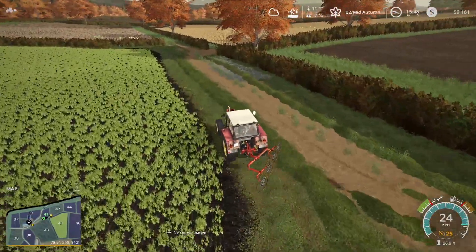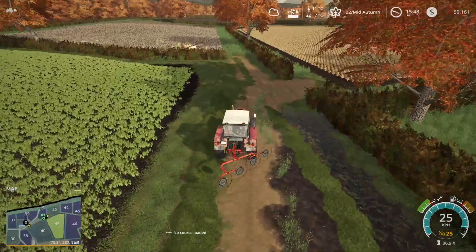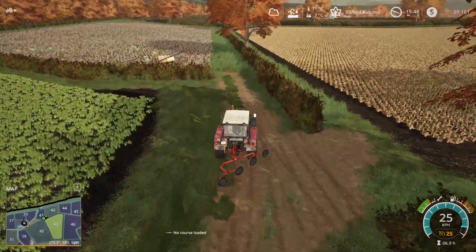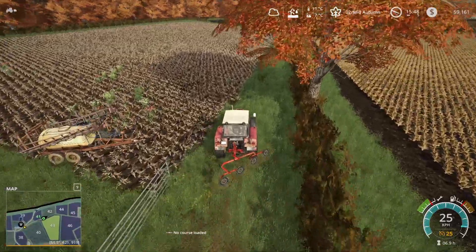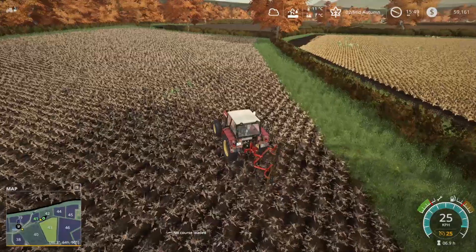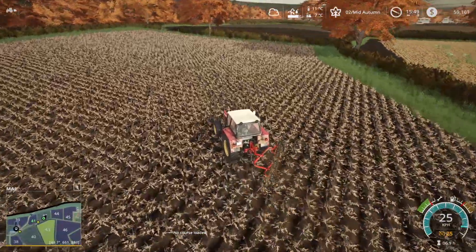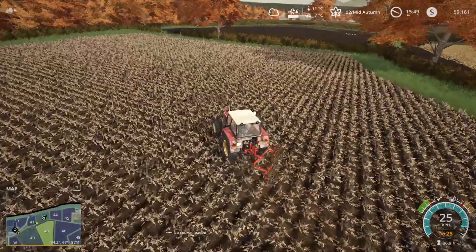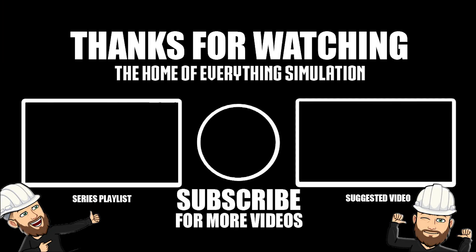Righto guys, hopefully you enjoyed this episode. If you did, as always, smash that like button, leave a comment, let me know what you think of the series so far and if you want to see it continue — only 12 episodes in, so hopefully we'll be around for a fair while longer yet. If you're new to the channel and haven't subscribed yet, please do so. It's been Britto — thanks for watching, see you again soon. Bye.